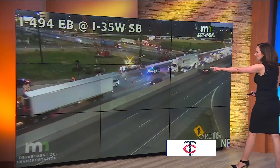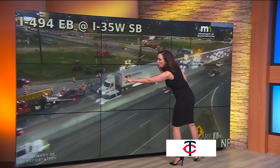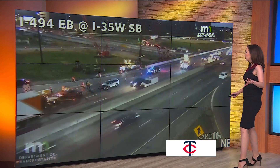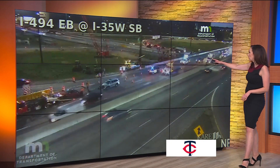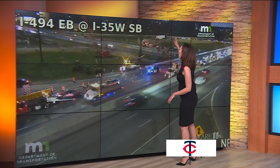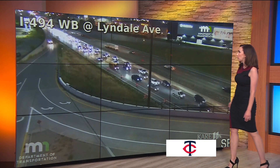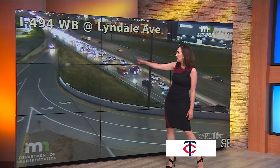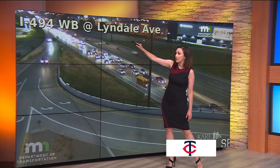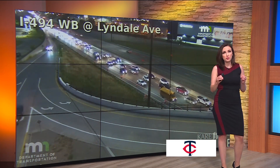Heads up in the Bloomington area — we continue to monitor this crash on 494 westbound. They are towing one of the two vehicles involved in that crash away. Until that gets cleared, look at this backup here on 494 westbound right where it meets 35. This is the ramp from 35 to 494 westbound. Cars are slowing already at Lindale and actually a little further back. So again, 494 westbound is causing problems this morning.